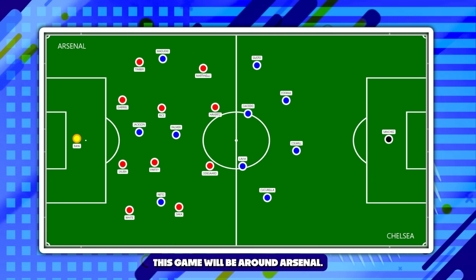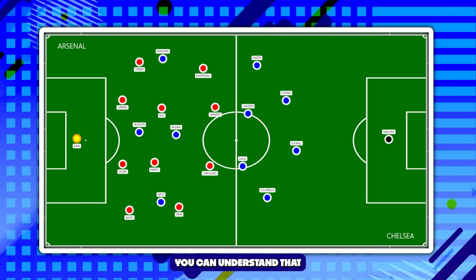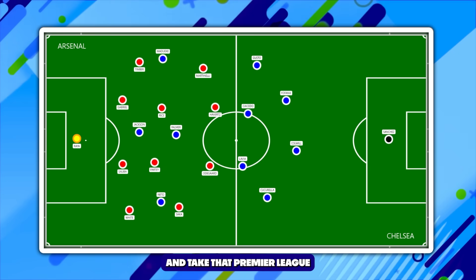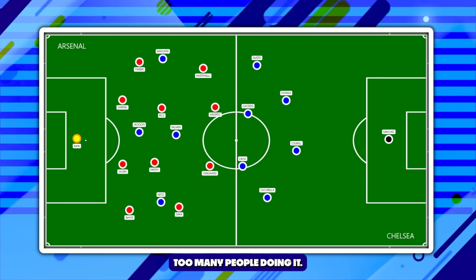A lot of the talk following this game will be around Arsenal — what they did or did not do, what they scored or did not score. And to an extent you can understand that, being the side looking to take the Premier League title away from Manchester City. But I actually think that Chelsea deserve a whole heap of credit in this game, and I don't see too many people doing it.